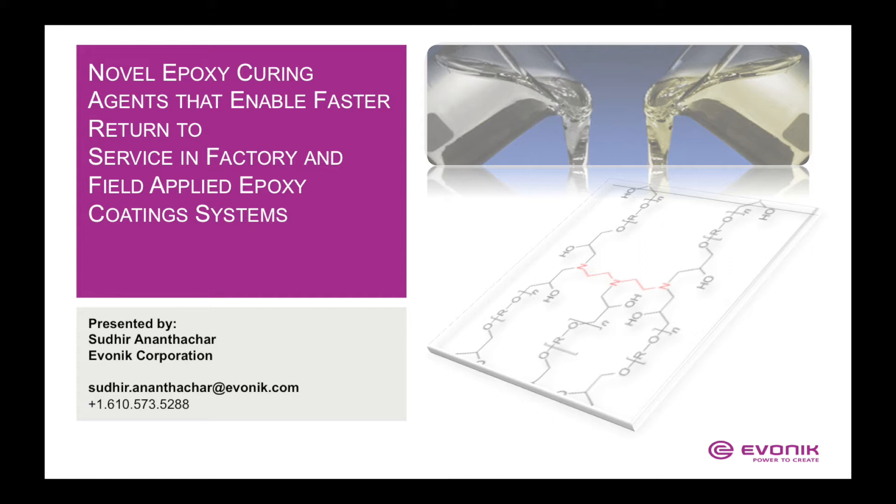The recent trends and drivers in epoxy coating markets suggest that unique characteristics of epoxy curing agents can be capitalized by significantly lowering the cure time, thus enhancing productivity and throughput in both factory and field applied systems. In this presentation, we will demonstrate attributes of a novel polycyclic amine technology which can provide rapid through-cure and enables wet-on-wet applications.